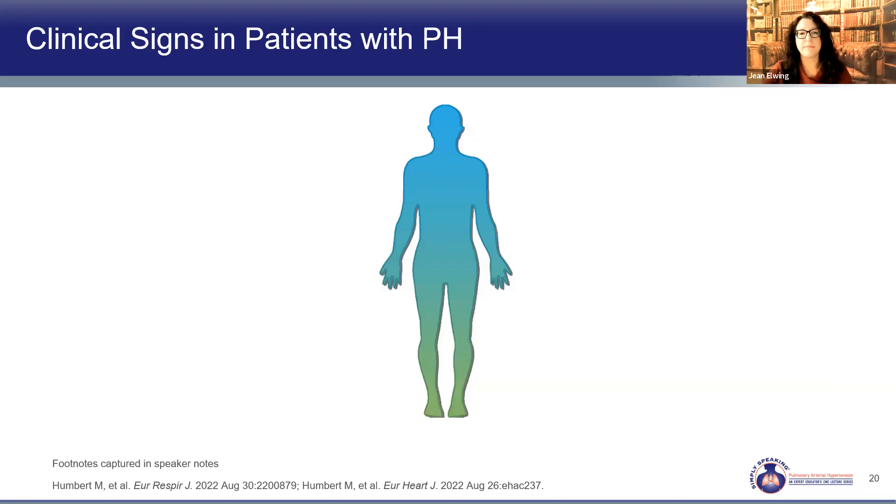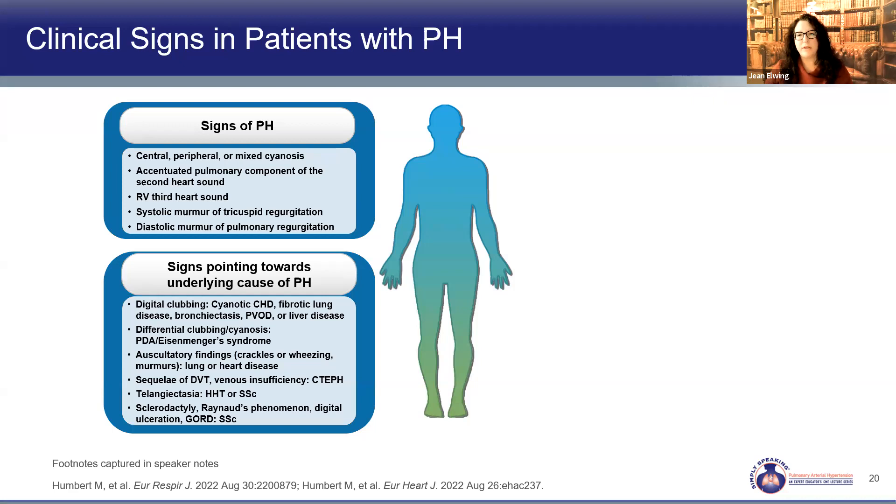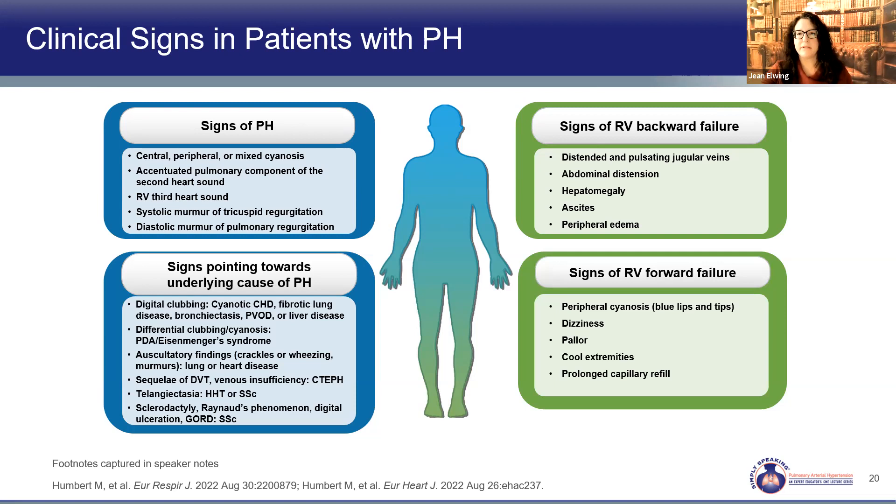We're looking for clinical signs and clues. Our patient had a loud P2 and a tricuspid murmur, but could also have had cyanosis or a diastolic murmur of pulmonic regurgitation. Unusual signs like clubbing, cyanosis, coarse or fine crackles, telangiectasias, or changes concerning for connective tissue disease can drive us to other causes of pulmonary hypertension. We don't want to see signs of right heart failure — ascites, edema, enlarged or pulsatile liver — or signs of low cardiac output such as cool extremities, pallor, or dizziness, which are urgent findings.